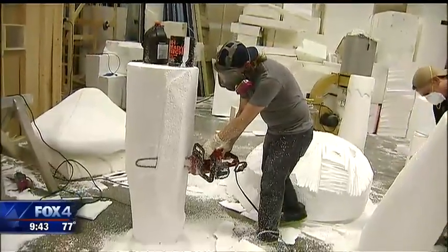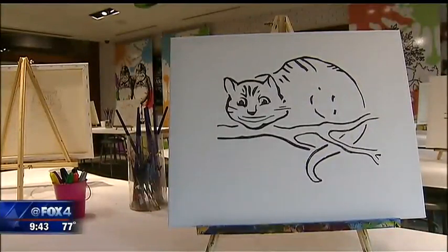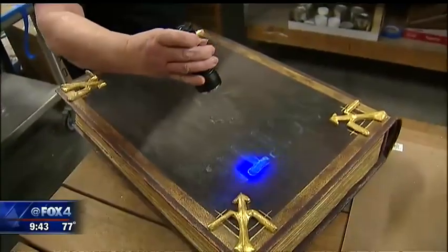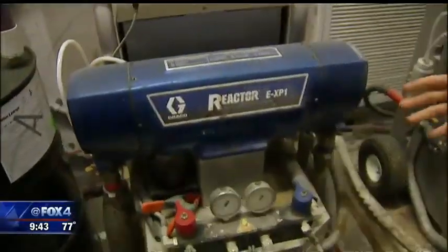We also got a behind-the-scenes tour of the folks who are constantly changing the interior decor for the giant resort hotel and convention center. "We designed everything in-house, and these are some of the renderings that we've done." Props for the Wonderland Adventure were three months in the making and all an inside job.